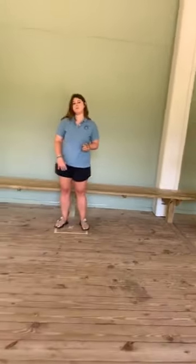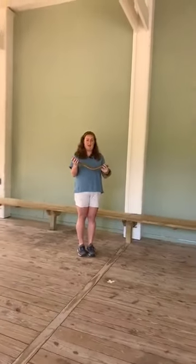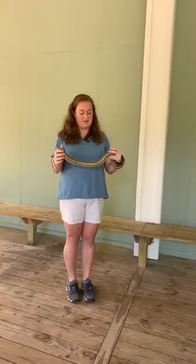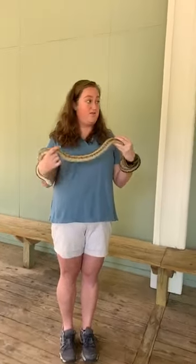We've got a quick question about how long snakes can grow. There are lots of different types of snakes in the world. The longest snake in the world is the reticulated python, which can grow more than 33 feet in length. Wow, that's huge.